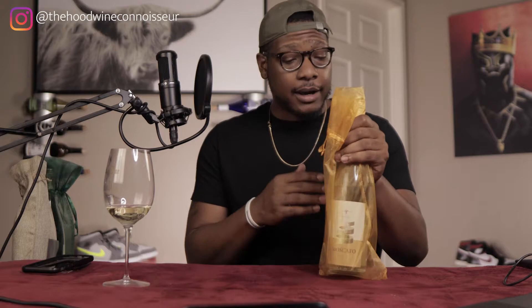So I was hit up and sent a care package — four wines. They gave me four beautiful wines. I showed y'all already the four beautiful wines, but today we're going to start out with the Moscato.